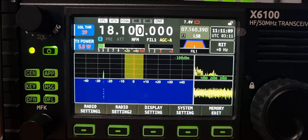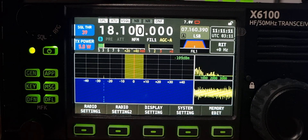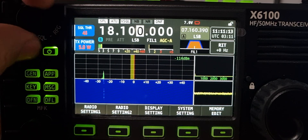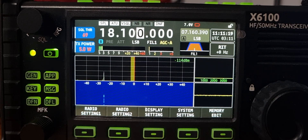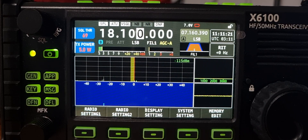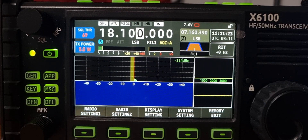So that's it really. I hope they fix that in the next firmware update — it's 1.16 at the moment. Bye for now, 73.